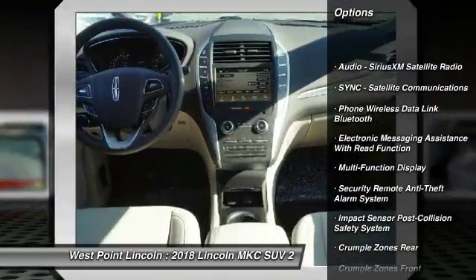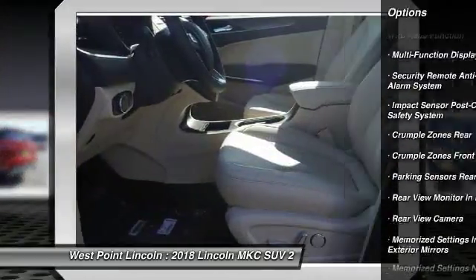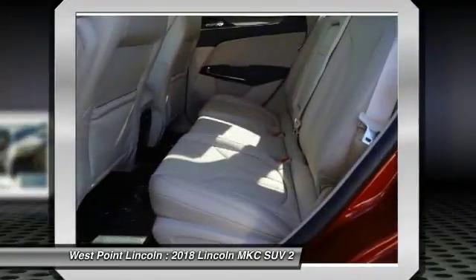Keyless Entry, Remote Engine Start, Traction Control, Power Steering, Cruise Control, Power Brakes, Trip Computer, Child Safety Locks, Rear Floormats.